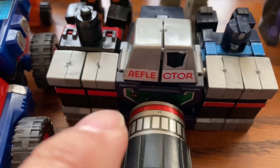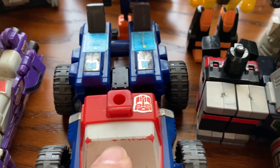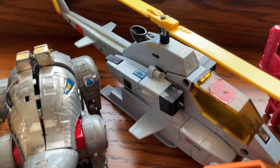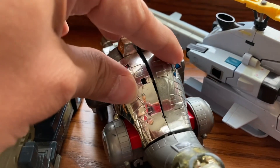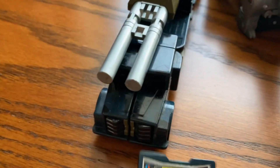And we have Reflector right here, missing a couple of pieces. We have a Triple Changer over here. Over here we have Woe. Sludge.